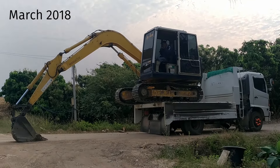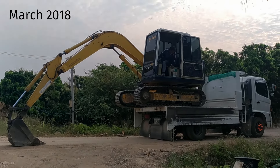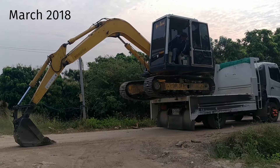Pretty much the same as at the beginning of our building process, the digger's here. It's time to come and finish things off.